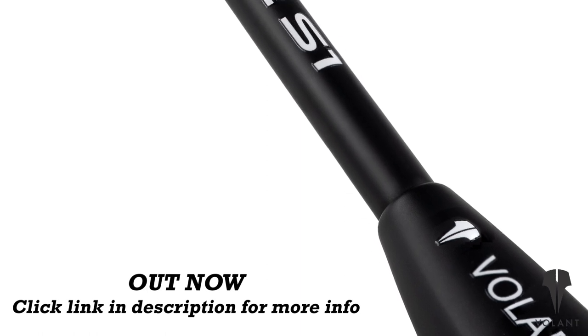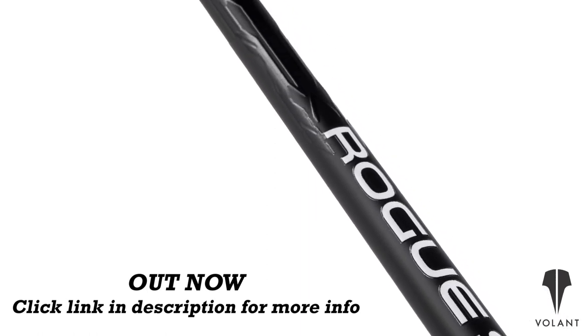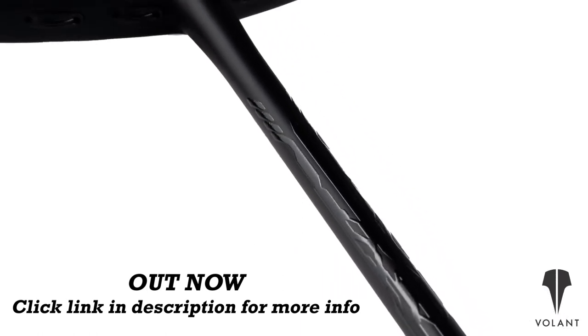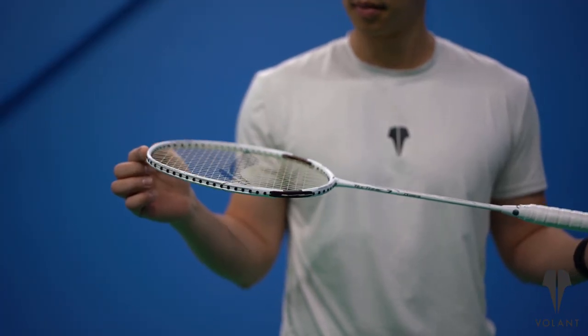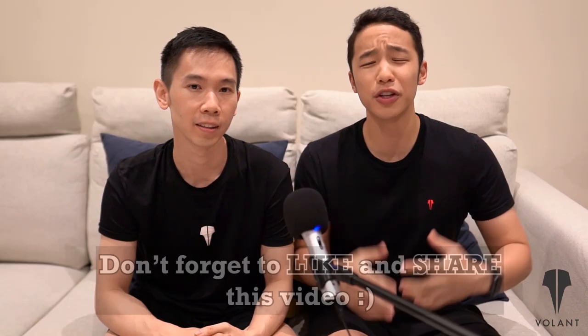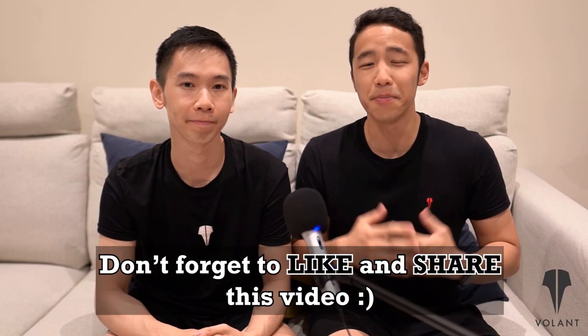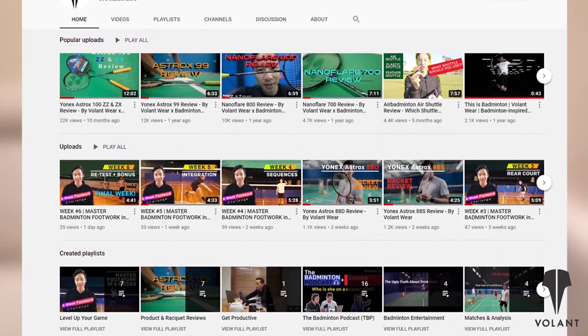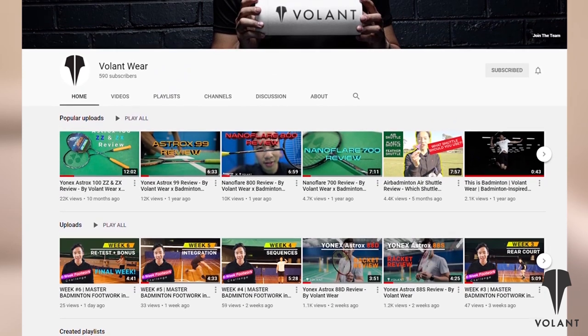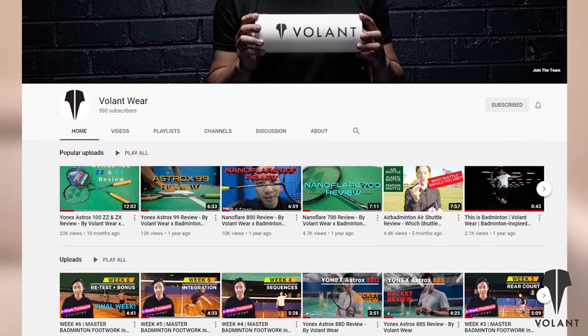If you're someone who needs a racket that moves quickly in defense or in the front court for doubles, this is the type of racket to consider. And if a white racket isn't quite your thing, you should check out the Volant Rogue S1, which is our sleek matte black racket. Thanks for tuning in — if you enjoyed it and found it useful, make sure you share it and hit that like button. Subscribe to our channel and turn on notifications so you can check out all our videos when they come out.